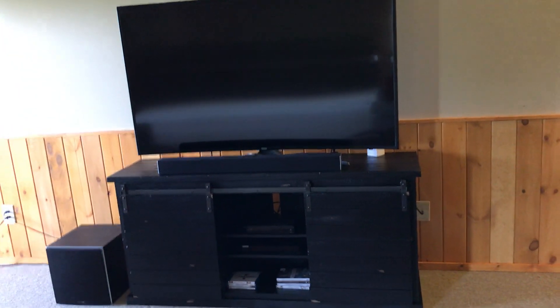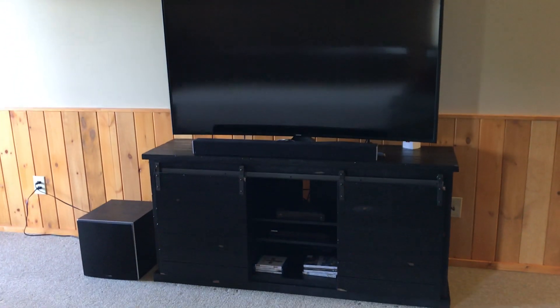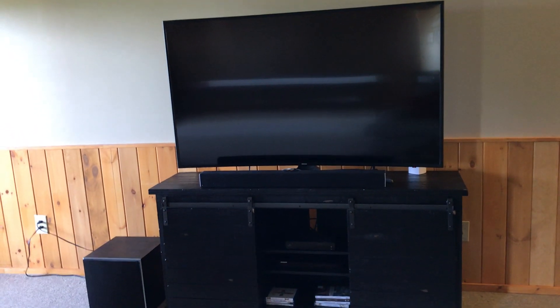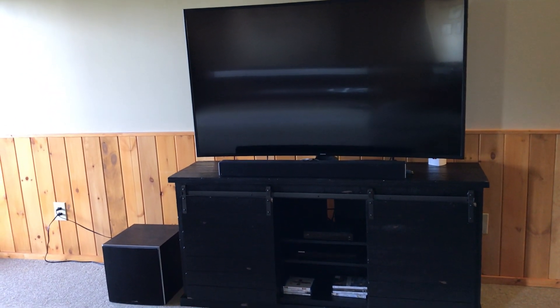We're downstairs in the great room, the game room of Scenic Ridge. I'm going to show you specifically how to turn on the TV. We've got a theater sound system and the TV, and it's set up to be using the theater sound.